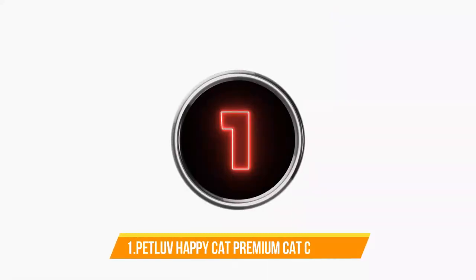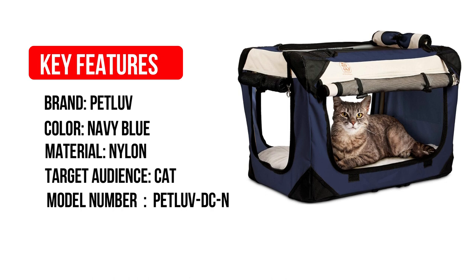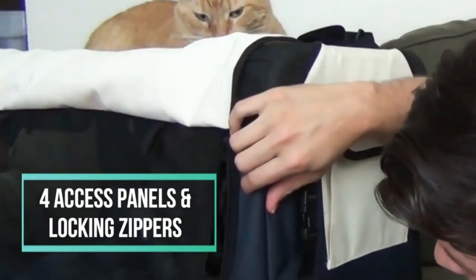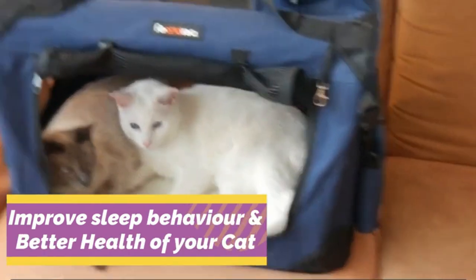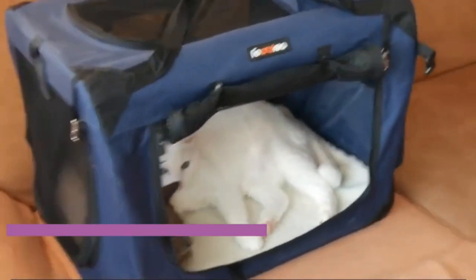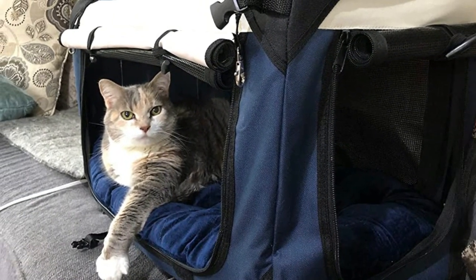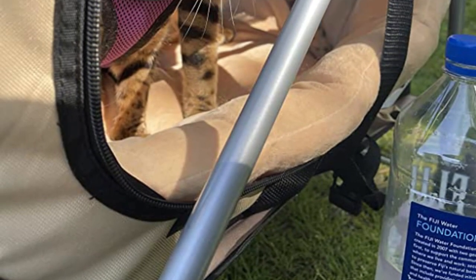Number 1: Pet Love Happy Cat Premium Cat Carrier. Number 1 on our list for the best cat carrier for long-distance car travel is the Pet Love Happy Cat Premium Cat Carrier. The brand boasts that this carrier is essentially a luxury apartment for your pet cat. It has a premium comfy rest pillow, is four times the size of a traditional cat carrier, and has convenient and adjustable shoulder straps. Its zippers are also reinforced and lock on tight to make sure your pet is secure and won't stage a breakout. This carrier for large cats also has a seatbelt loop to secure it in place while traveling.